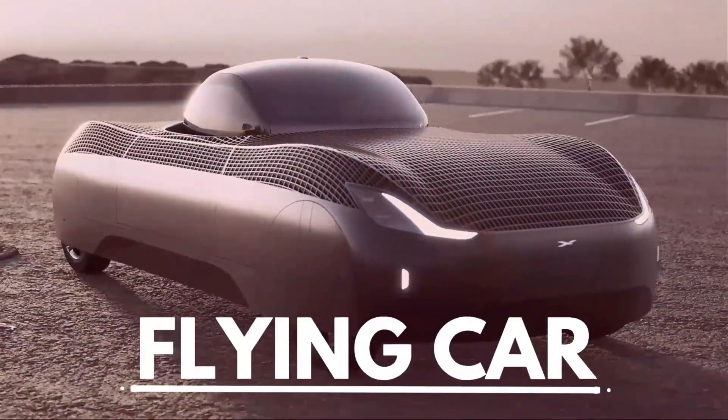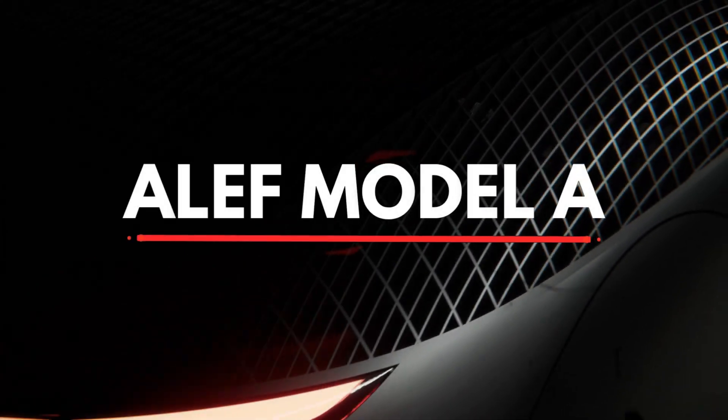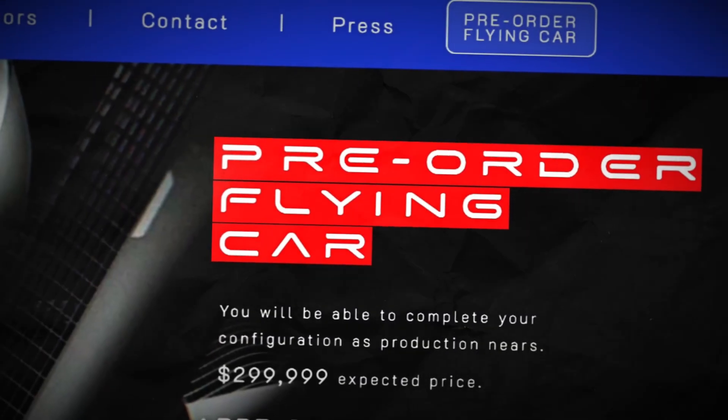What you're seeing is a flying car, and it's not in a movie or something. This is the Aleph Model A, the first operational flying car that you can allegedly pre-order.